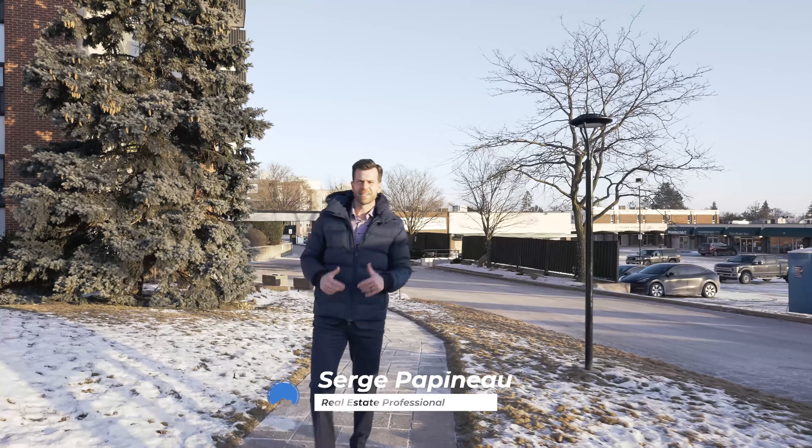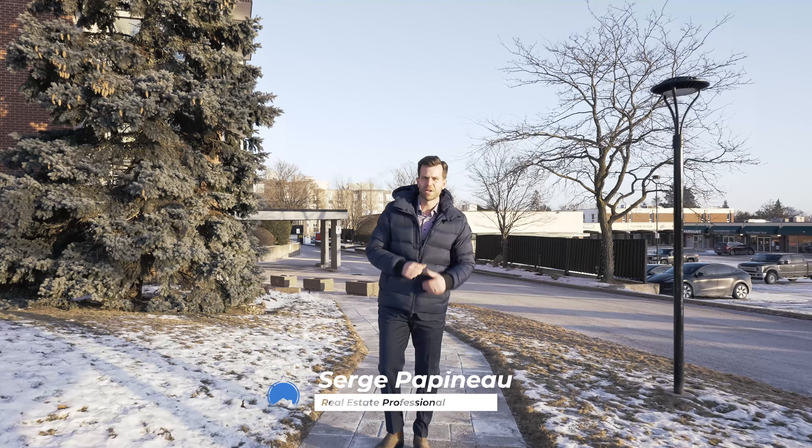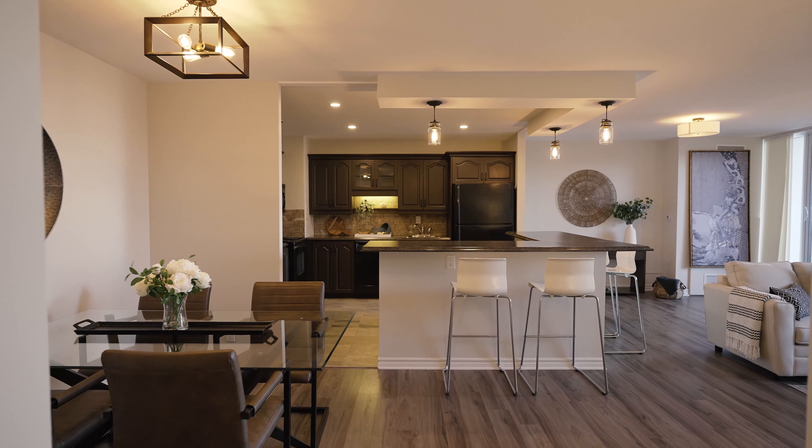Hey everybody, Serge Papineau here. It's minus a million degrees out, but we are at our hot first new listing of 2022.